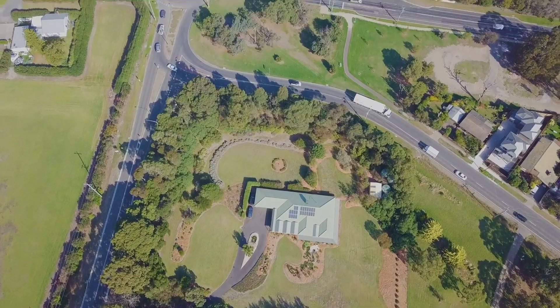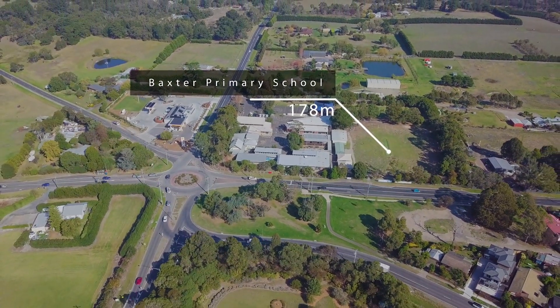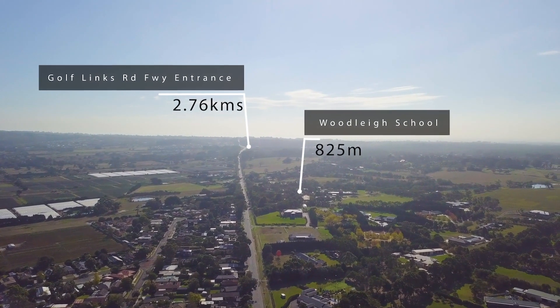525 Warrandyte Road is surrounded by all the creature comforts including local schools, plenty of shopping options, and close proximity to the Mornington Peninsula.